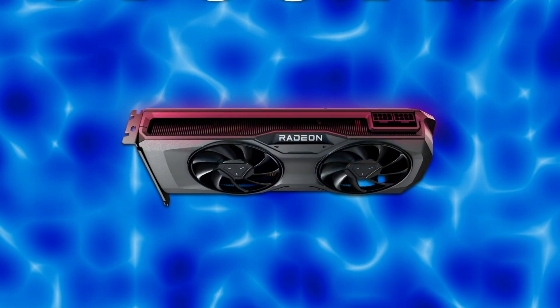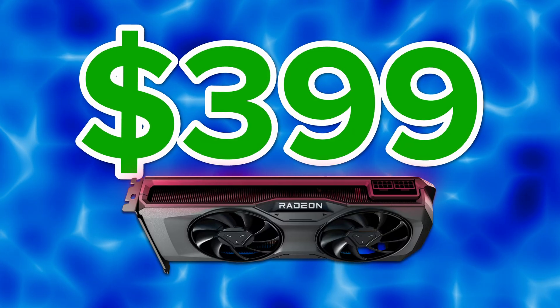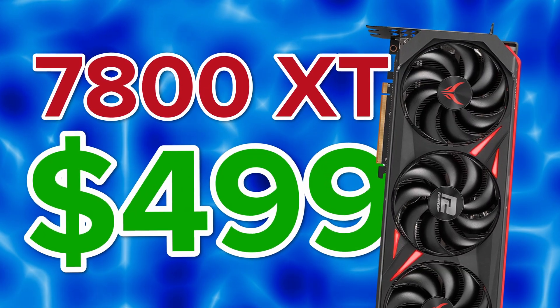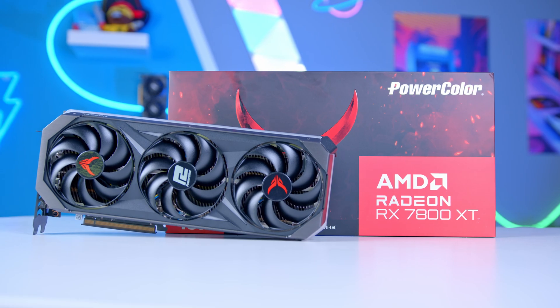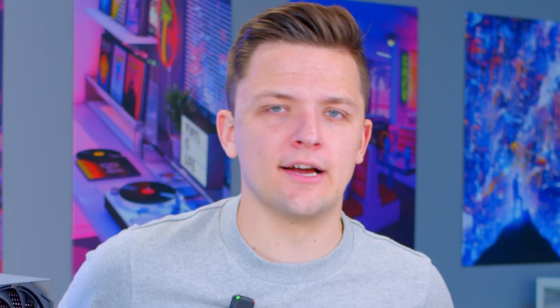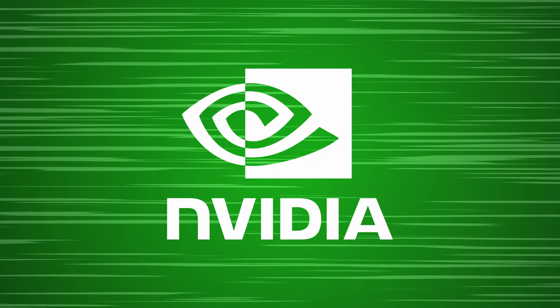If the price difference increases and the 7700 XT drops to sub-$400, that could make it an incredibly compelling option saving you $100. But that hasn't happened yet, and demand heading towards Christmas and the PC building season is uncertain. Both are good cards worth considering. On the Nvidia side, you're going to have to spend a bit more.